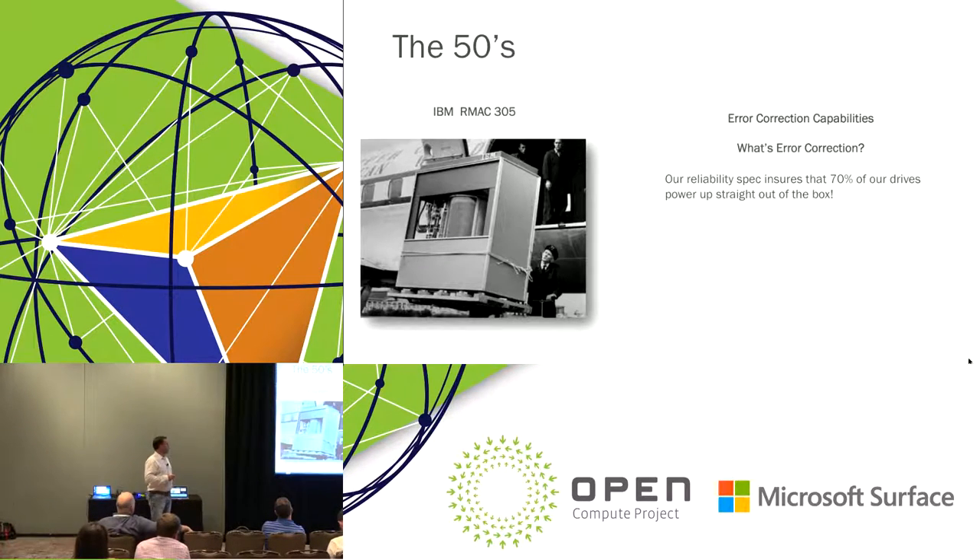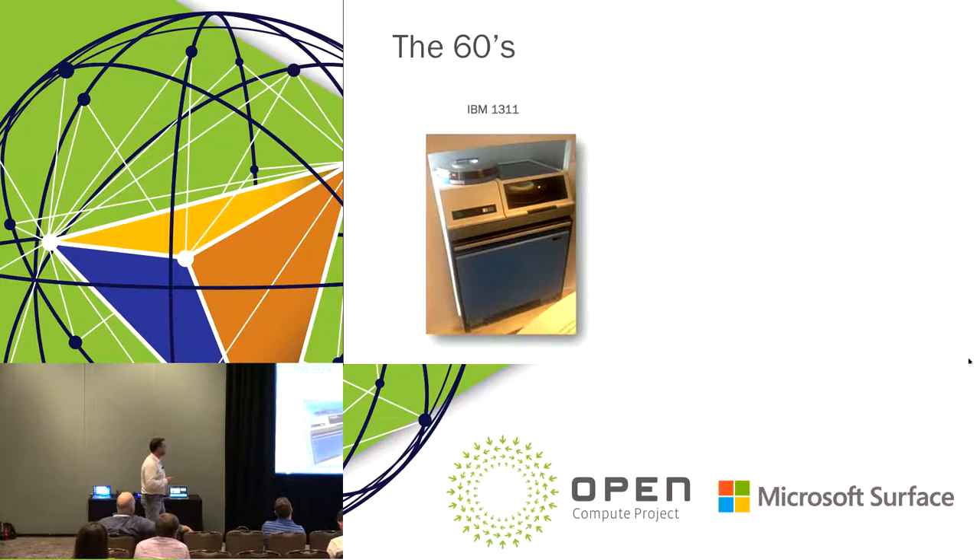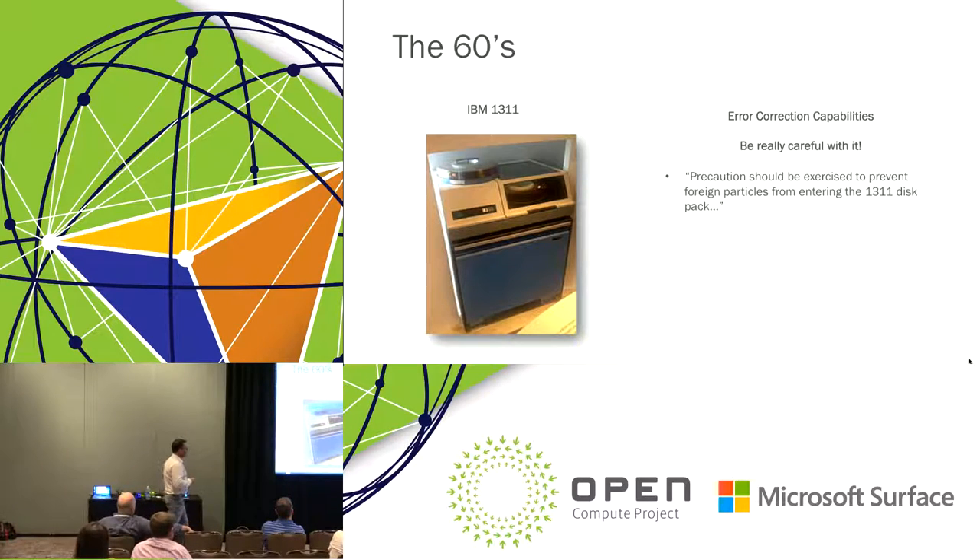Moving forward another 10 years to the 60s and the IBM 1311 — things had gotten a lot smaller, now down to a large washing machine-size drive — but not a lot further in terms of error correction. This was the era of 'be really, really careful with it.' I looked in the manual and it says precaution should be exercised to prevent foreign particles from entering the 1311 disk stack. This was before clean rooms were in vogue.